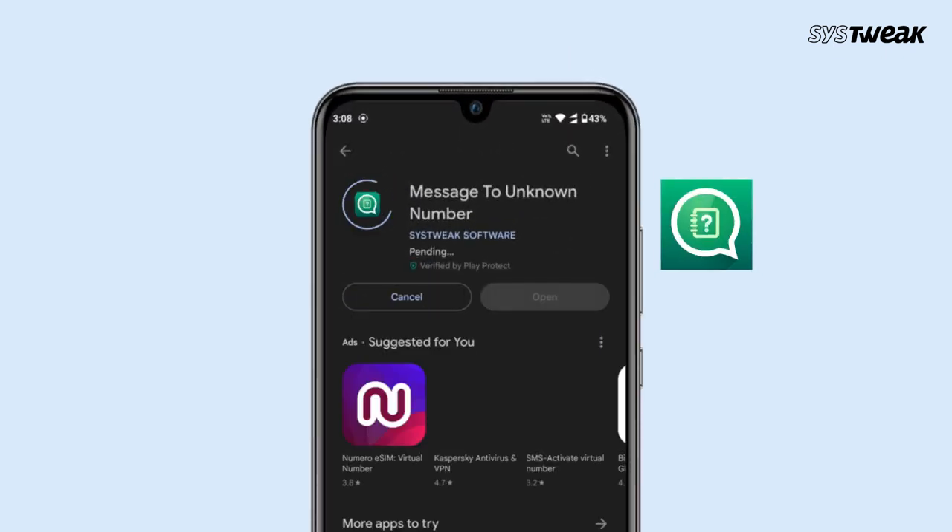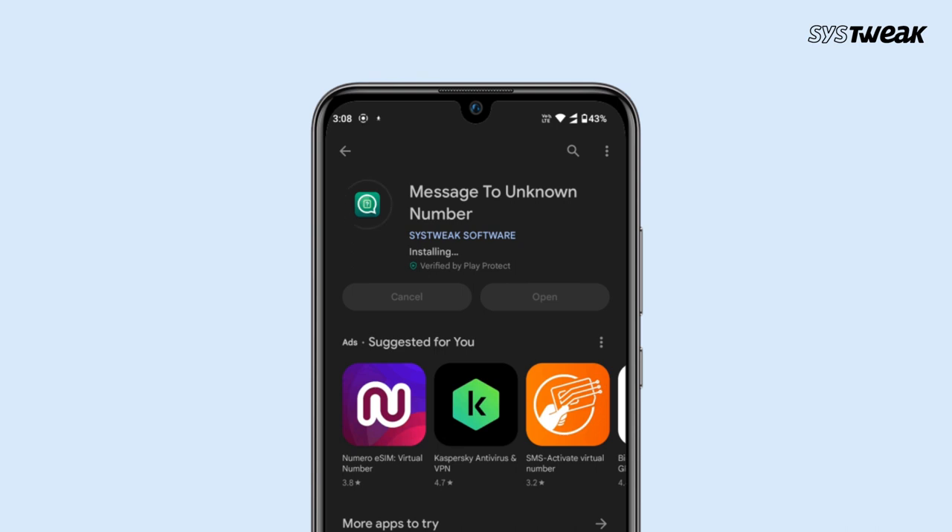Go to the Play Store or App Store and download the app named "Message to Unknown Number" and you are all sorted.